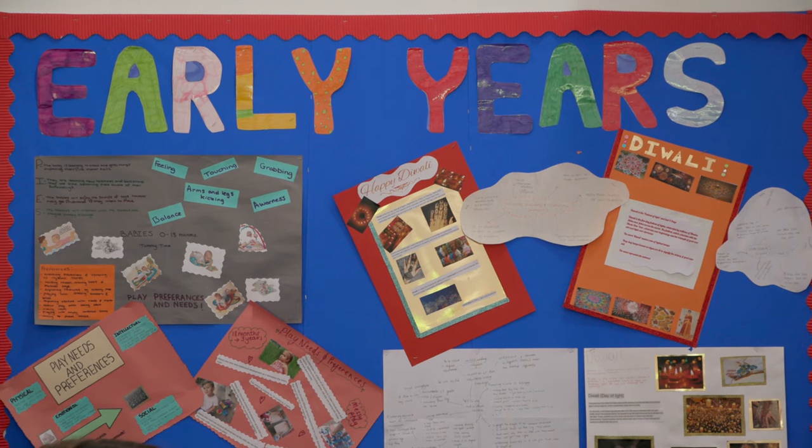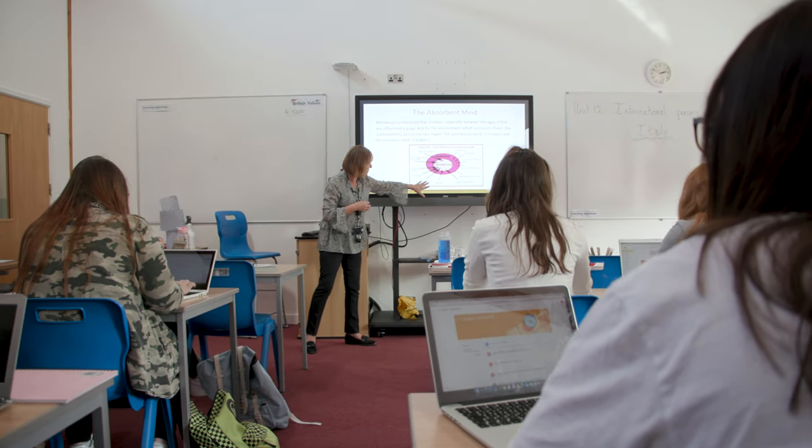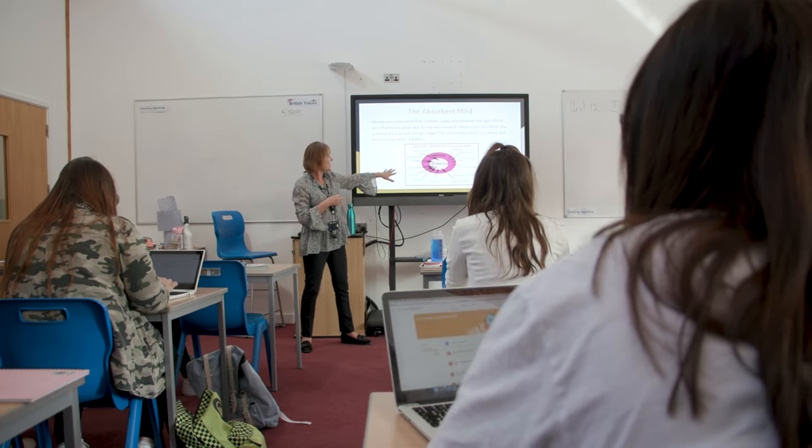To come on to our level 3 course we require five GCSEs at grade 4 and above. Some of the modules that you'll cover in our early years course include child development, how children learn through play, and health and safety when working with children. This is a coursework and assignment based course at all levels, so there are no exams.